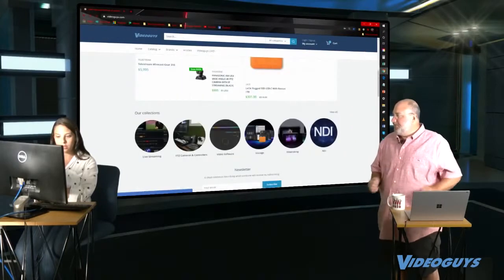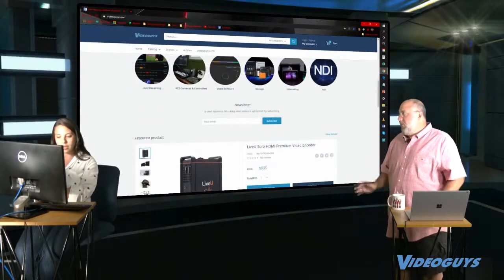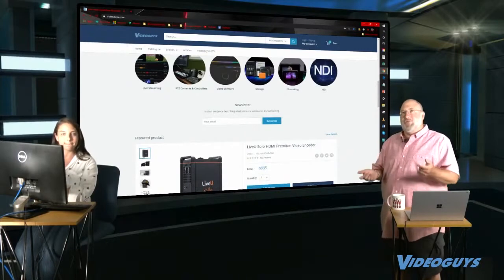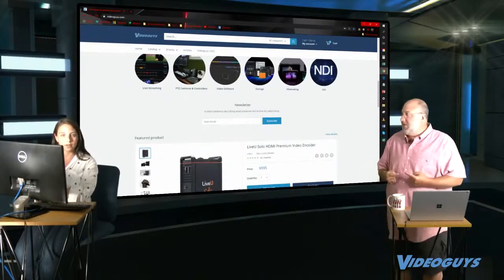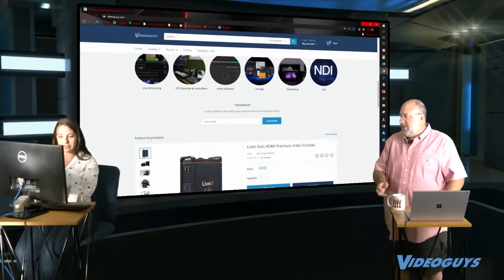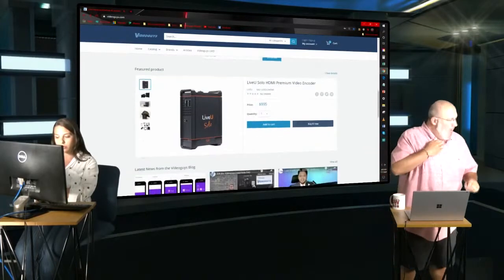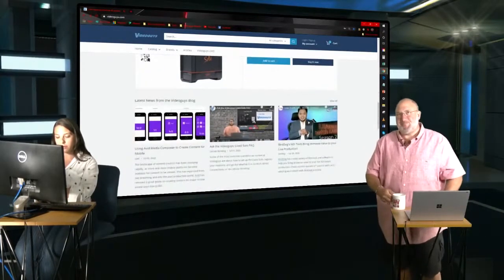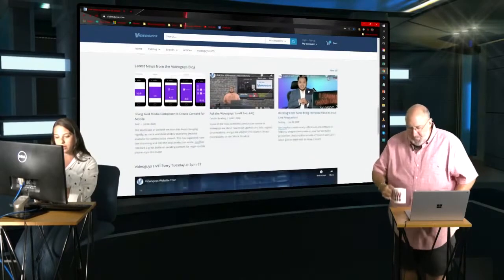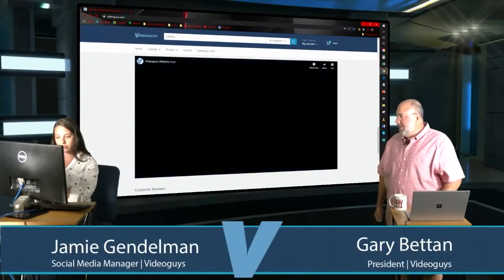Scrolling down the home page, you have an option to subscribe to our newsletter. Please do — you get specials, promos, and certain offerings only available to newsletter subscribers that we can't advertise to the larger world. Below that is a featured product you can buy with one click, and then our latest blog articles.